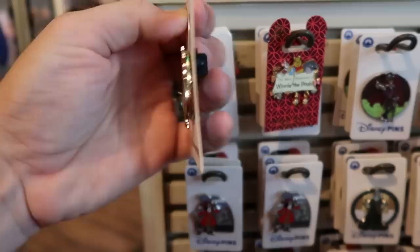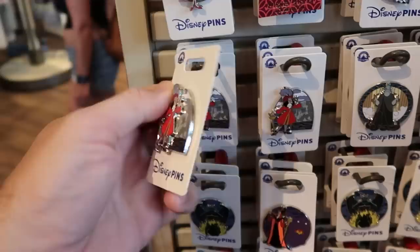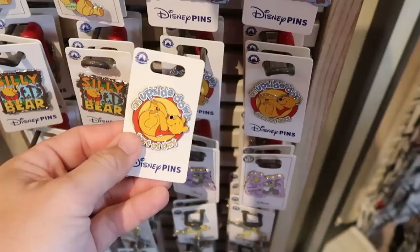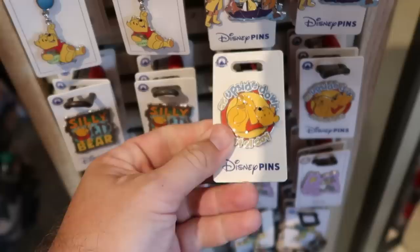Let's check out some of the assorted pins on the spinny racks. Look at this one - you have Cruella De Vil, $15. They have a really nice new Captain Hook with his hook and sword, $15. This one with Hades is a very large size pin, $15. They also have Jafar from Aladdin, $15 as well. On the other side they have a bunch of Winnie the Pooh offerings - here's a really cool one, an upside-down sort of day with Winnie the Pooh, literally just laying upside down. That is $15.